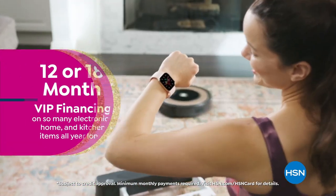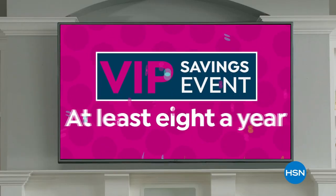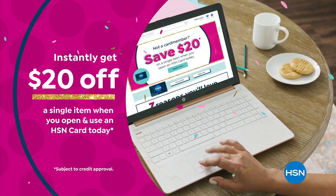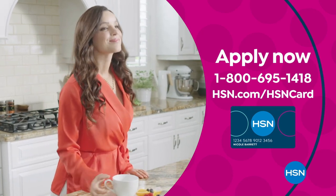VIP financing on so many items, plus extra flex on every item under $399 all day, every day, and at least eight VIP savings events a year. Includes fraud protection, and there's no annual fee. Apply now and instantly get $20 off when you're approved. Call 1-800-695-1418 or visit hsn.com/hsncard.